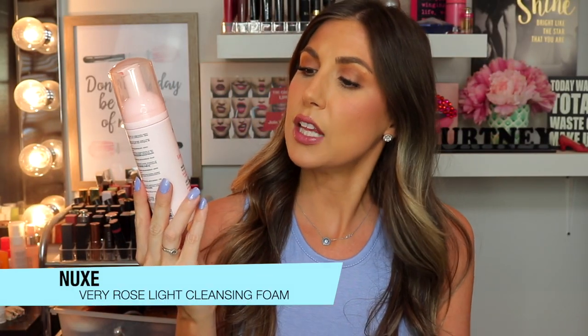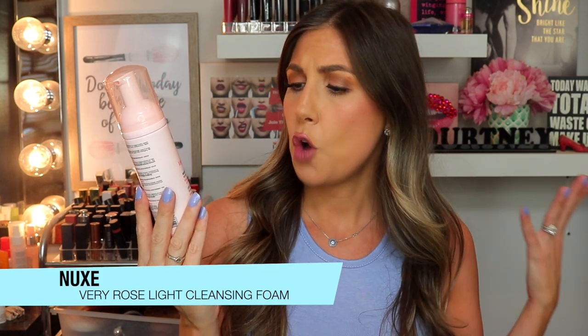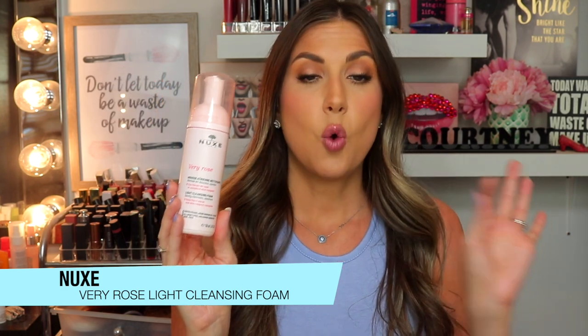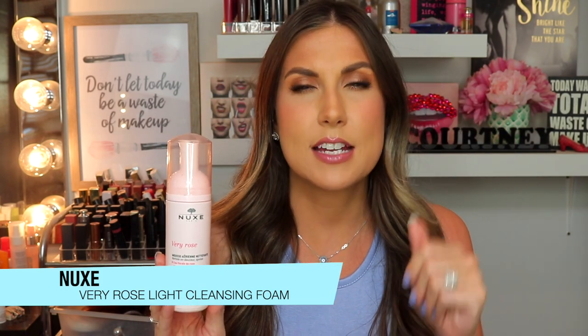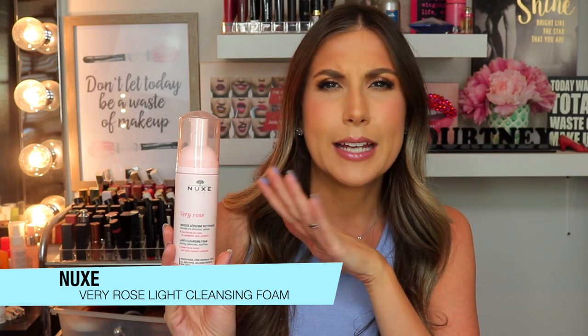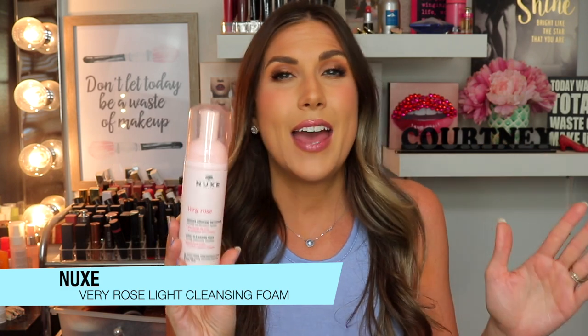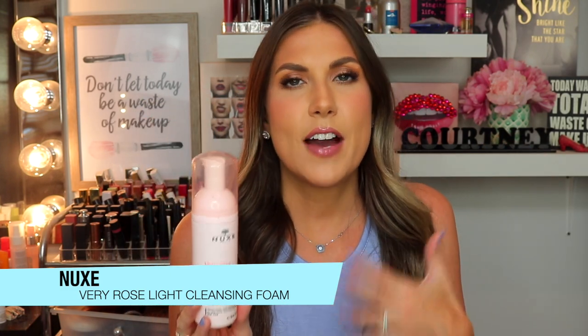First up we have the Nooks Very Rose Light Cleansing Foam Rose Floral Water and Skin Respect Complex. Now, I don't normally love a cleansing foam because I find they're very watery and it feels like nothing is happening. And rose is not my favorite smell — sometimes I find it very overwhelming.